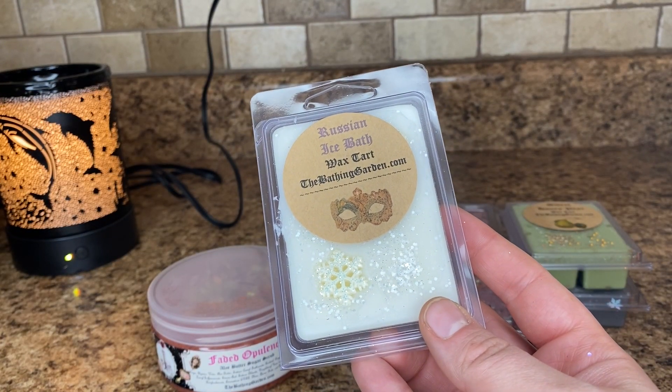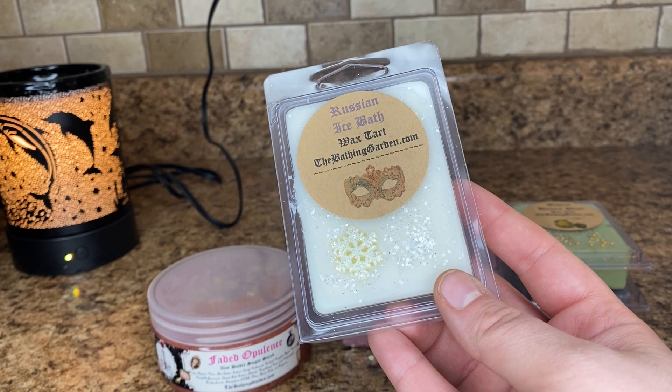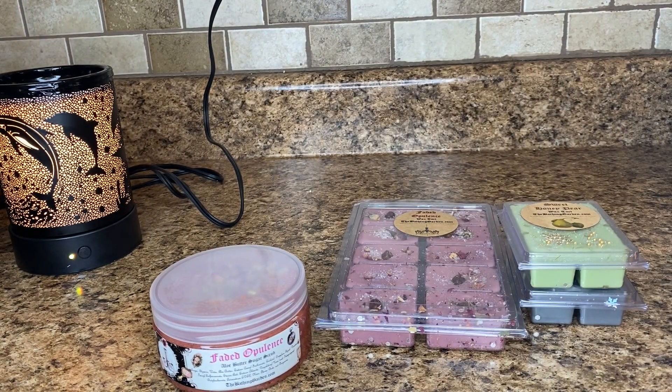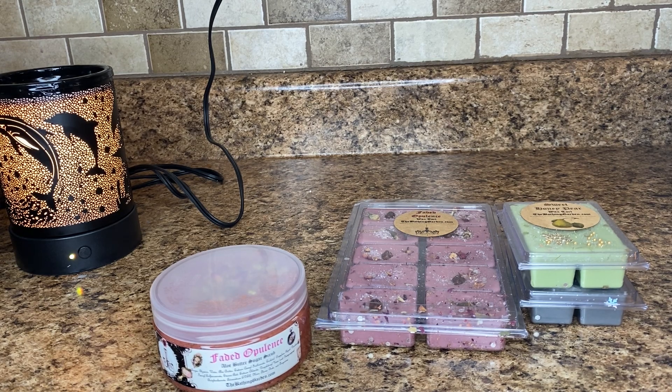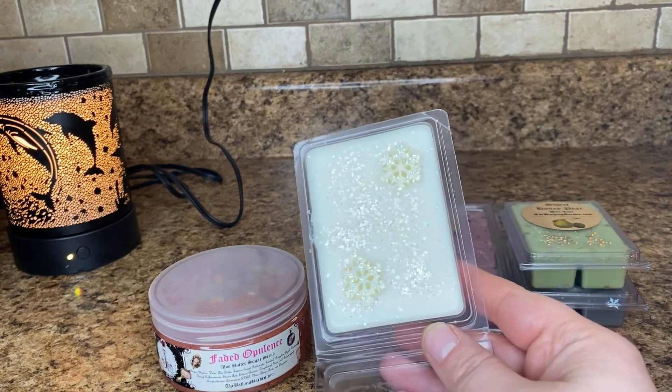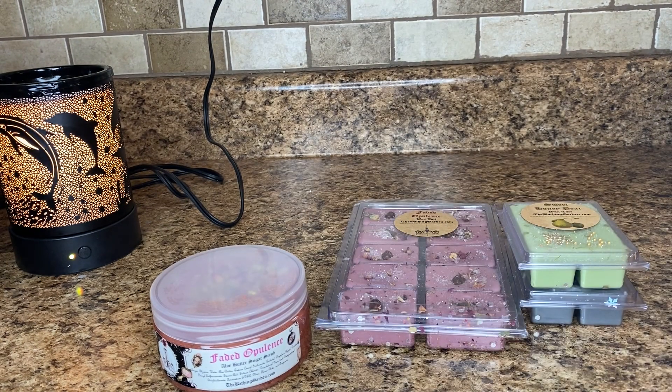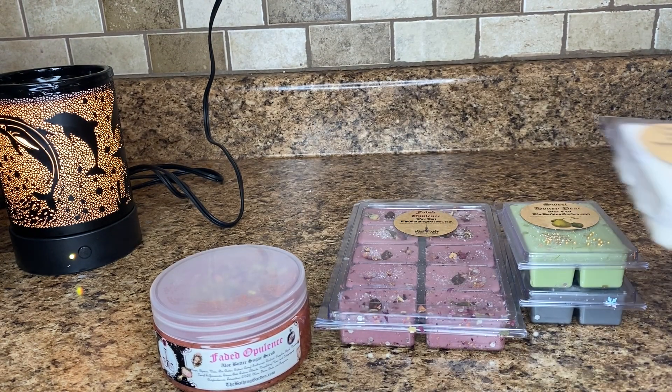Russian Ice Bath. This is peppermint, menthol, spearmint, eucalyptus, lemon, and a touch of vanilla. I don't really pick up all of those different scent notes — I kind of just get the peppermint — but we'll have to see once it's warming what that smells like. To me, that's just like a nice peppermint blend.